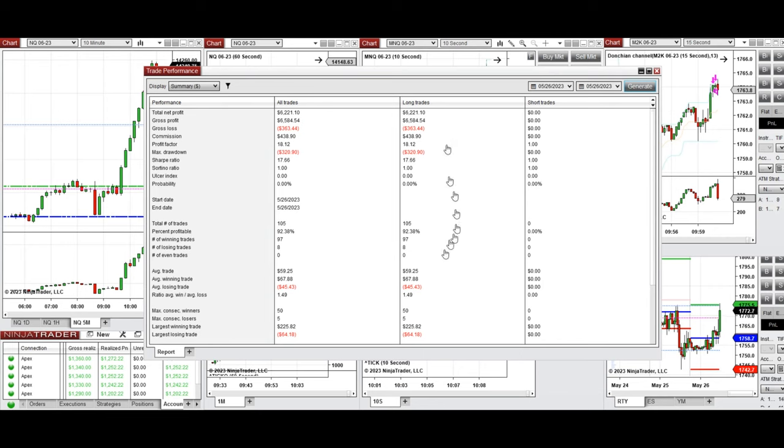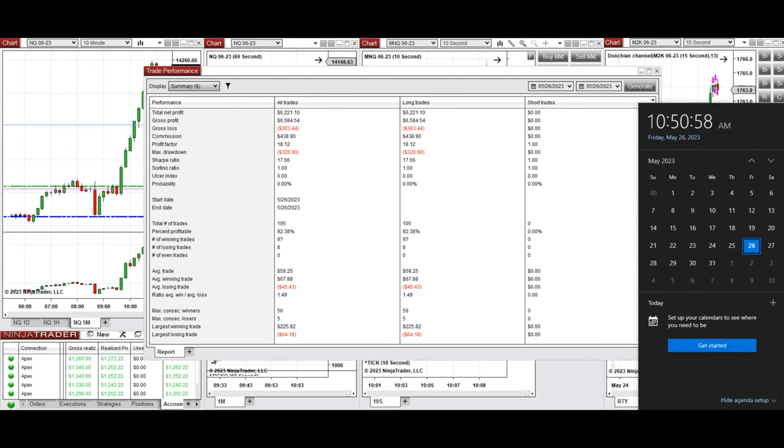An average win-to-loss ratio of 1.49 was achieved. The largest winning trade was $225 and the largest losing trade was $64. I hope this trade taken by the PAD system is useful for you. Let us know if you have any questions, have a wonderful day and a great weekend.